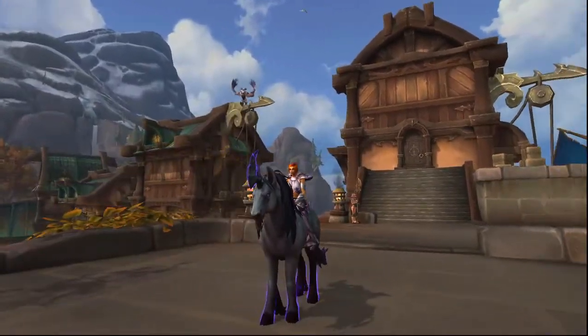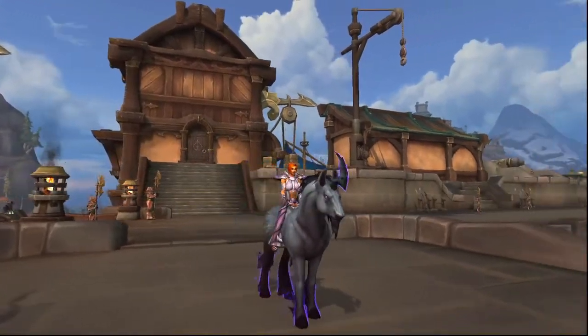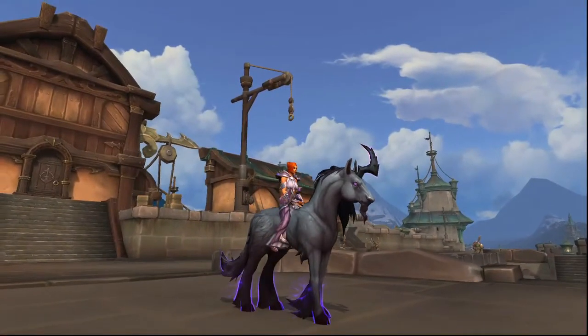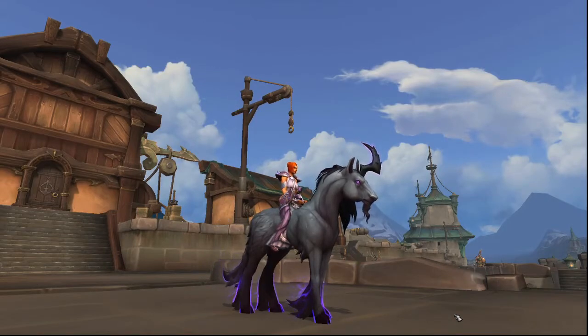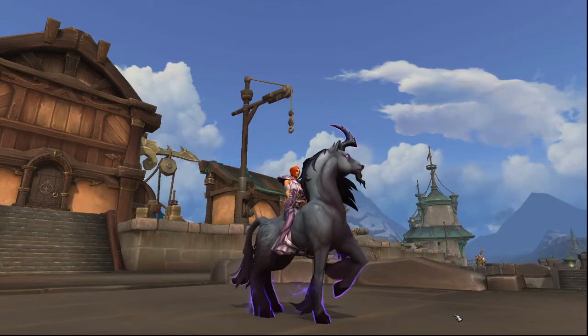After all that work, you have this awesome looking mount. It's been on my bars since I got it — I just love riding it around because I worked so hard for it. I love these secrets and puzzles. Shout out to the people who find these secrets and document them — I can't imagine how much work goes into it. I think it's really cool and a lot of fun. Congrats on your new mount. Thanks for watching, bye!